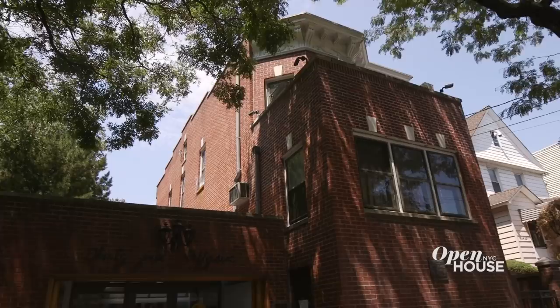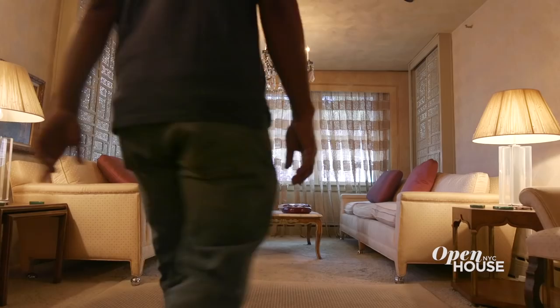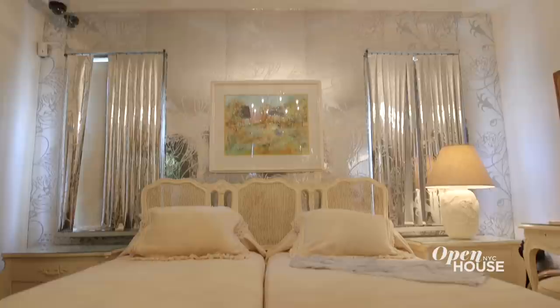We have a great show for you today and we are getting started in Corona, Queens at the perfectly preserved home of Satchmo himself, Louis Armstrong. Today, some four decades after his death, it remains a pristine time capsule for design lovers and jazz aficionados. Take a look.